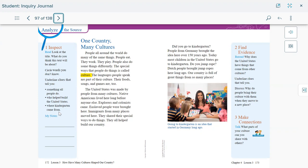Did you go to kindergarten? People from Germany brought the idea here over 150 years ago — so now we know kindergarten came from Germany. Do you jump rope? Dutch people brought jump ropes here long ago. Our country is full of great things from so many places. Going to kindergarten is an idea that started in Germany long ago, and now the majority of people go to kindergarten before they start school. People move — immigrants, enslaved people, and explorers came from different parts of the world and lived in America, and that's why the United States has things from other cultures.